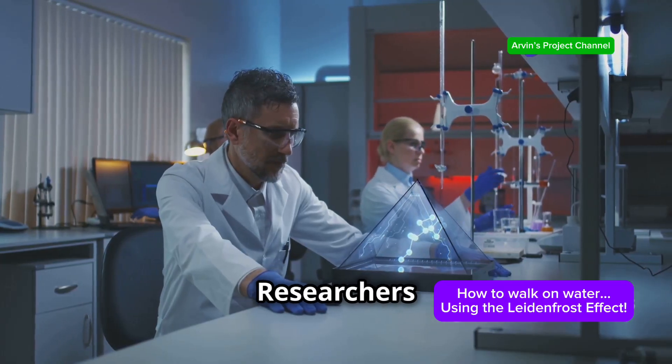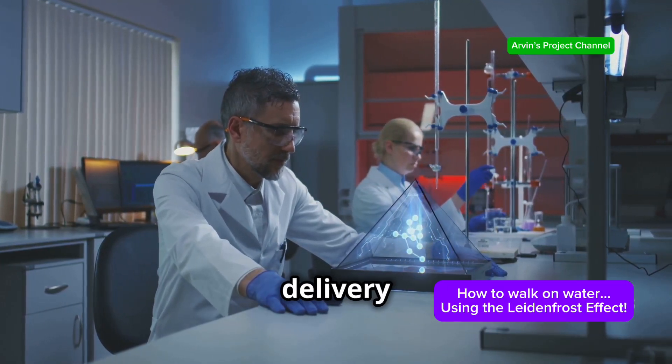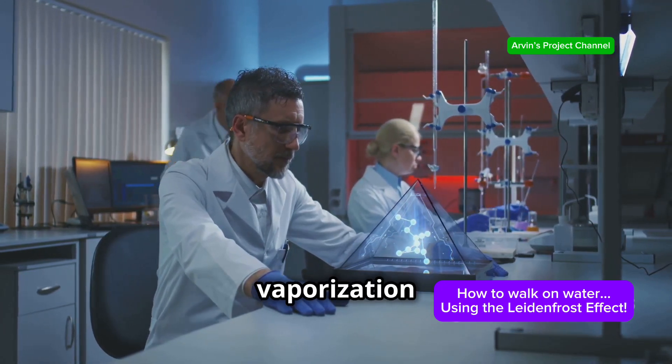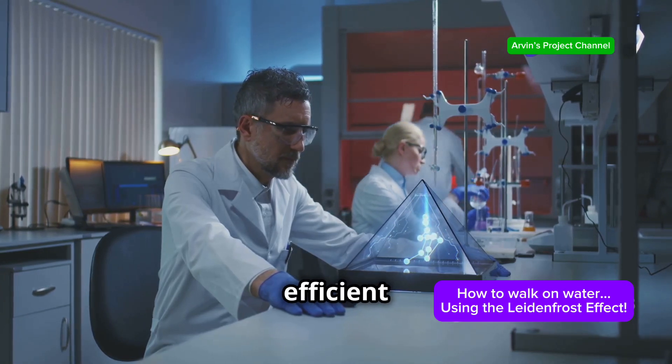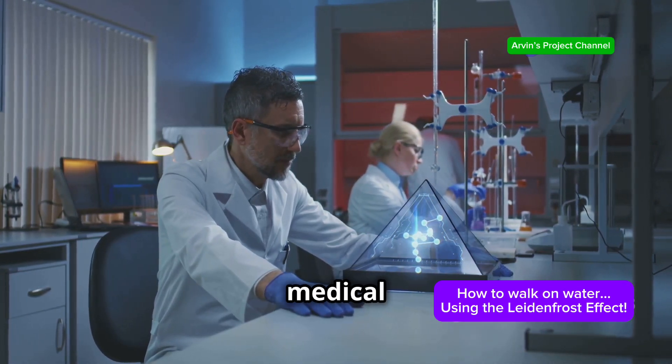Medical advancements: researchers are exploring the potential of the Leidenfrost effect in drug delivery systems and wound healing, taking advantage of the controlled vaporization and heat transfer properties. This could lead to more efficient and targeted treatments, improving patient outcomes and advancing medical science.